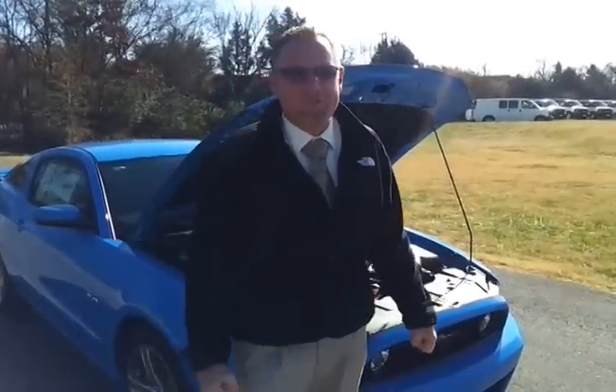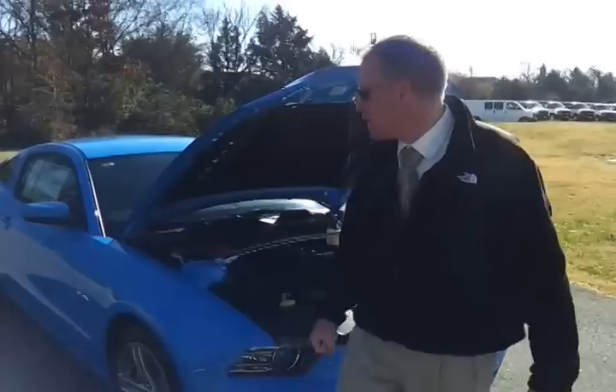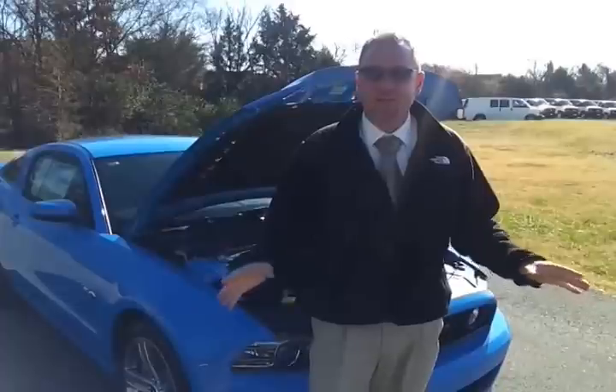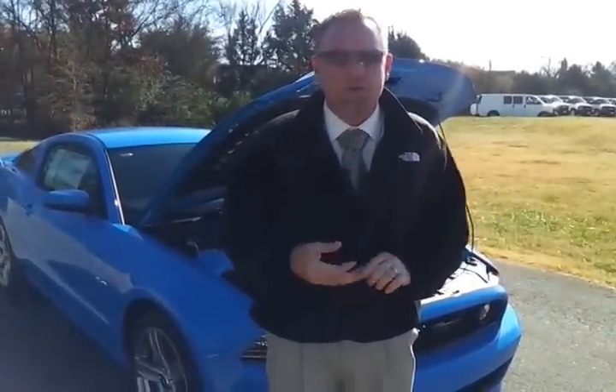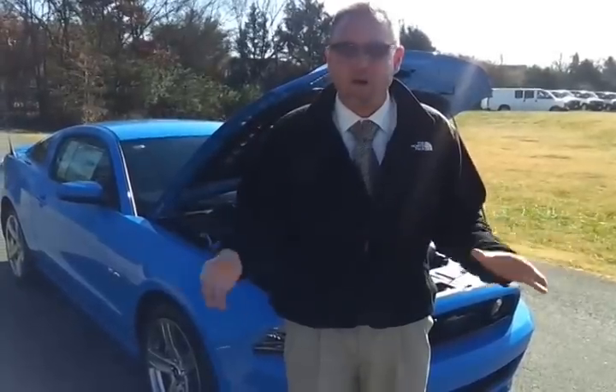Good morning, everybody. Welcome to Ford of Murfreesboro, Tennessee. My name is Brian Grizz. Let's take a look at another Mustang. We are the largest selection of Ford Mustangs in the Memphis region and your number one Mustang volume retailer. We stock them and we give great pricing.